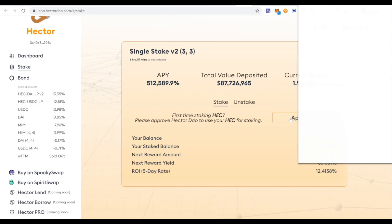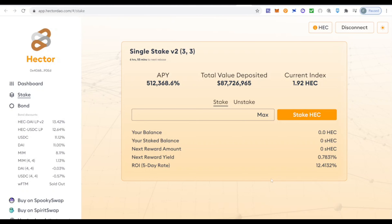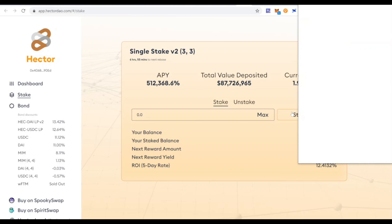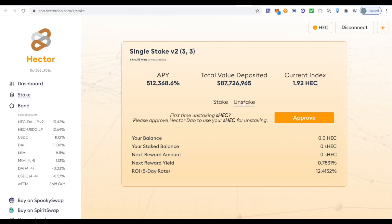Once you have HEC in your wallet, go to the stake option, approve the stake, confirm the transaction in MetaMask, and once approved you'll have the stake HEC option. Click 'Max' to stake all your HEC or select the quantity, click 'Stake HEC,' and confirm the transaction in MetaMask. For unstaking — it's very easy — you have the unstake option, approve the transaction, confirm unstake, and then you can sell the tokens and take profits.